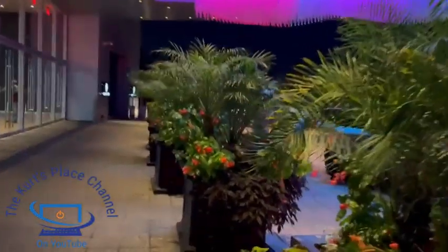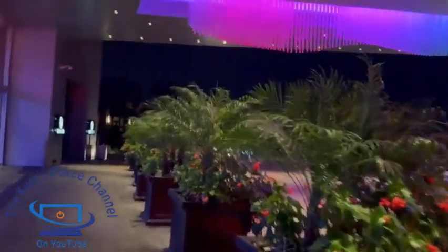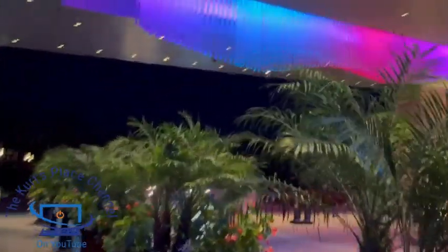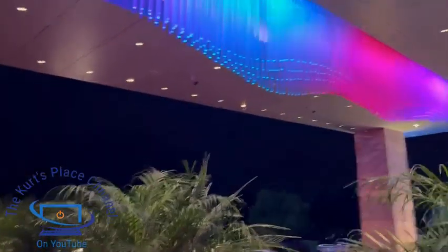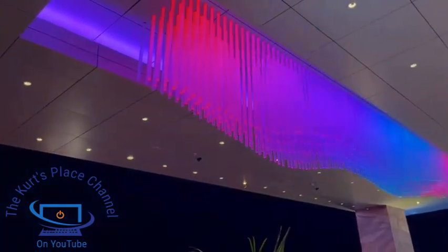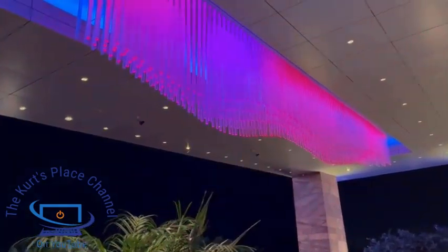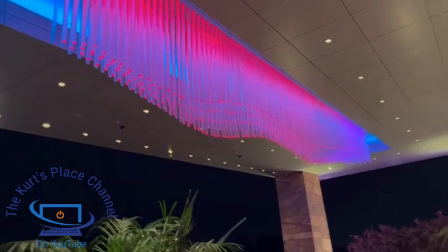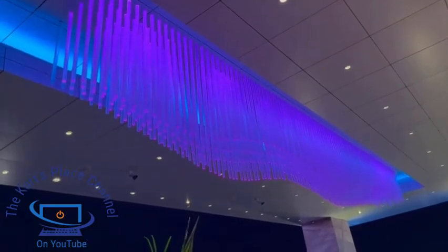The main entrance for the casino is right here. When you come in through the valet area you see beautiful trees and artwork in the planter boxes. Looking up at the ceiling, you can see the special LED tubes — they alternate back and forth and change colors, going from red, white, and blue and cycling through other colors as well. I haven't seen this at any other place — this is one of the first places I've actually seen that effect.